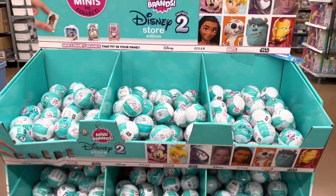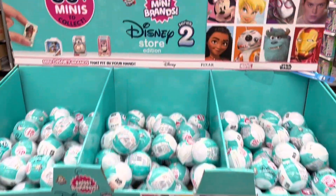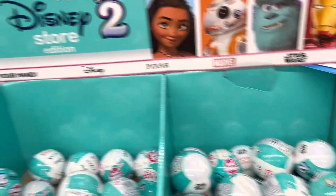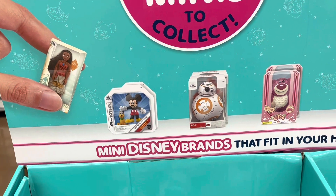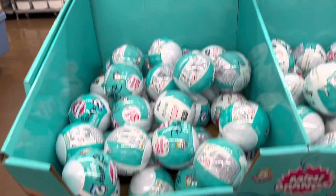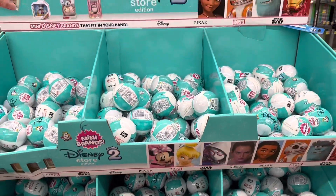Swinging over to the toy section, and they have the new Disney Store Series 2 Mini Brands. My wife really likes these — they are pretty cool. It looks like we got a BB-8 and Lotso. So yeah, we got some cool stuff in there. If you're into the Mini Brands, check them out. Let's keep going.